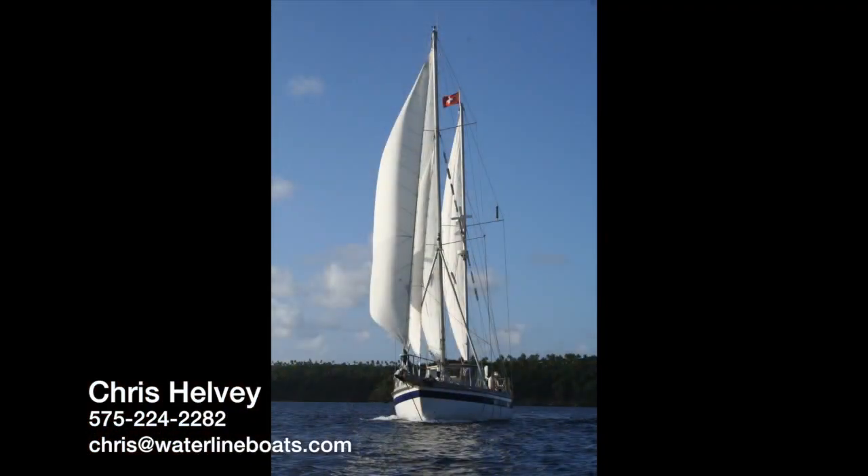I invite you to come see this unique vessel in person. I can be reached at 575-224-2282 or by emailing chris@waterlineboats.com. Thanks a lot for stopping by and have a good day.